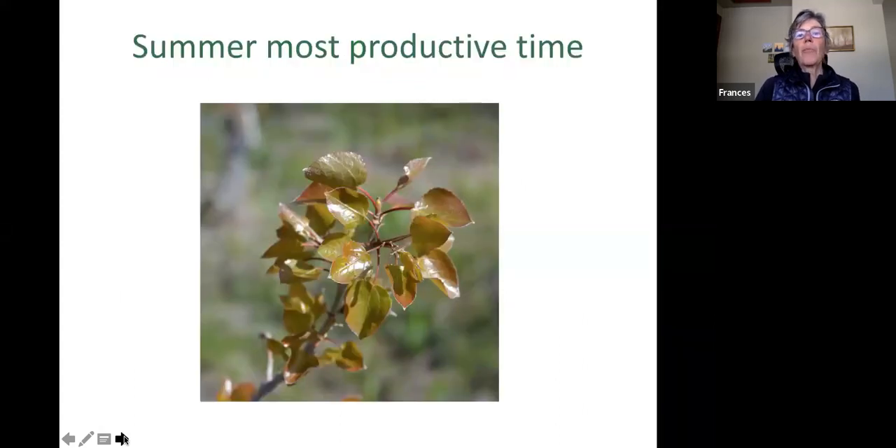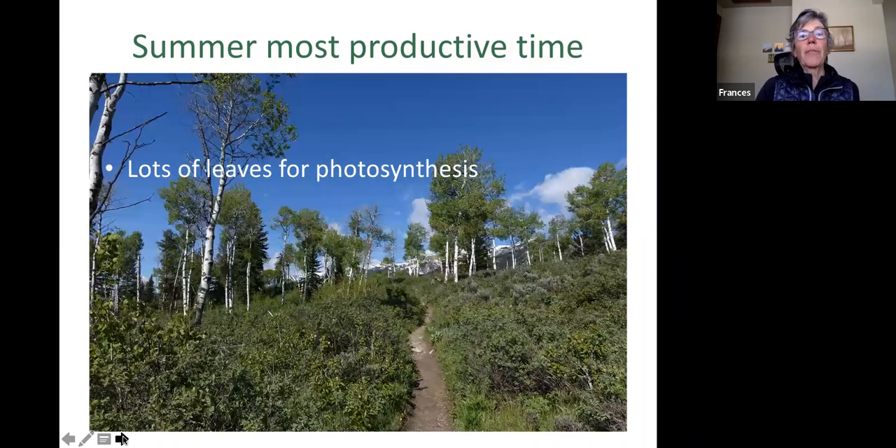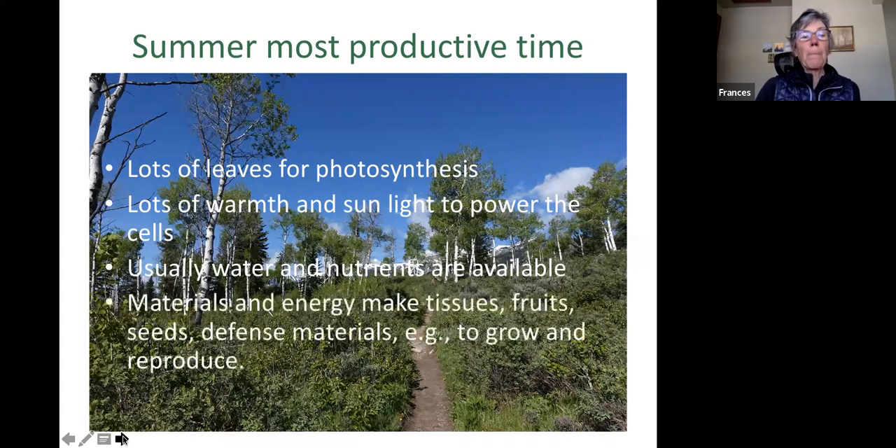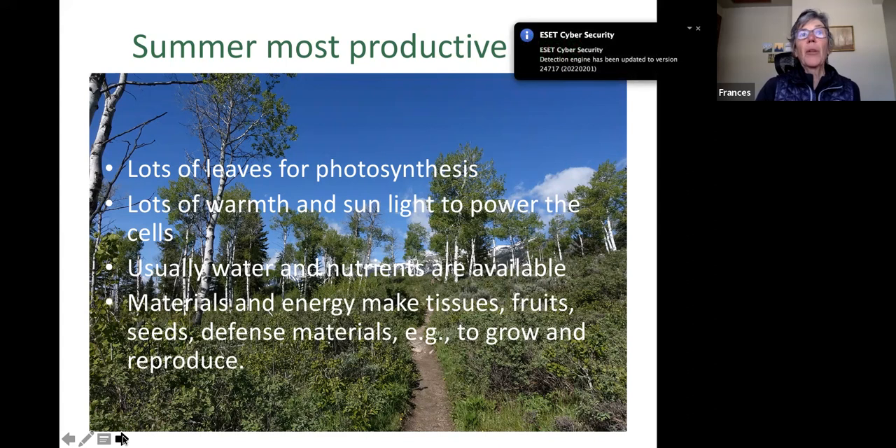Summer is the most productive time for plants. It puts out brand new leaves — those food factories — starts pumping food and minerals throughout the rest of the plant. There's a lot of leaves for photosynthesis, a lot of warmth and sun to power the cells, and usually plenty of water. Soil organisms are turning old dead leaves and debris into fresh nutrients, and with all that energy plants make new tissues, fruits, seeds, and defend themselves.